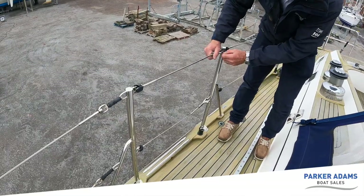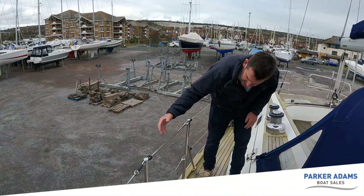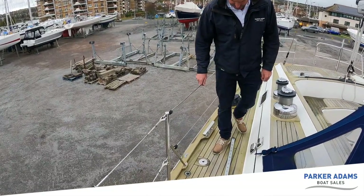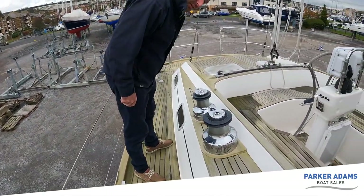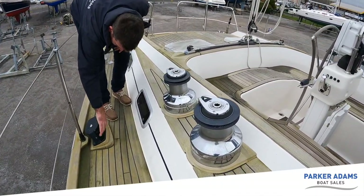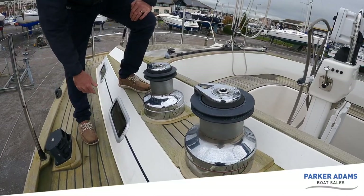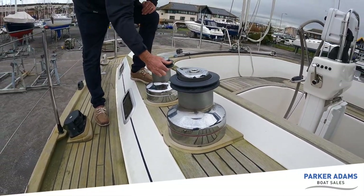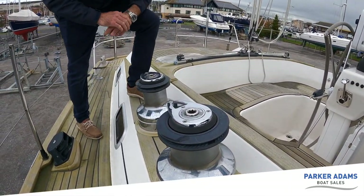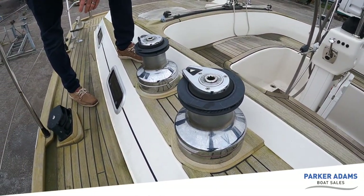There are some fairly large winches here — really nice, big Harken winches, heavy-duty. That one is a 66.2 and the other is slightly smaller, a 56.2. Really big, heavy-duty Harken winches. And of course, remembering it's a half-cabin boat, so we've got another coach roof over the top here, with covers over the hatches as well.